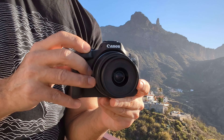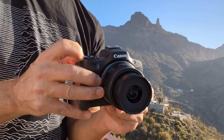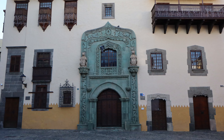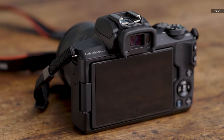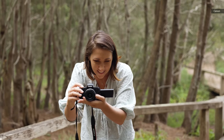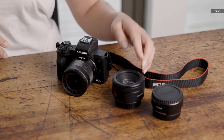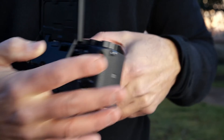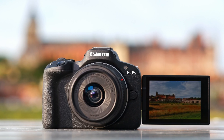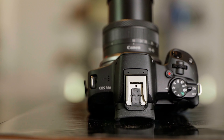Would I recommend the EOS R100 for travel, particularly over a smartphone? Sorry Canon, but no. It's too stripped down to replace a good smartphone, and while it does deliver better image quality, it's too complicated. Instead, I'd suggest Canon's older EOS M50 Mark II, as it offers the same image quality but has a touch screen, is smaller, and still offers good lens options. Sony's A6100 has better autofocus and video options, and if you can afford a little more, Canon's own EOS R50 is the same size but far more capable.